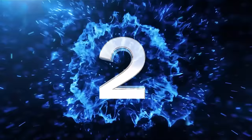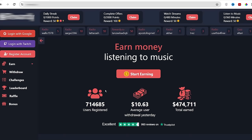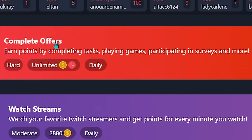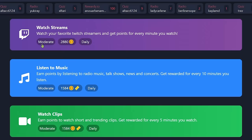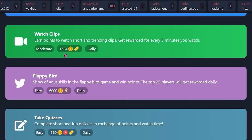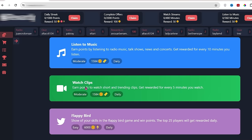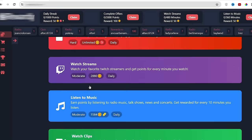Step number two: once you are on your dashboard, click where it says earn, and that's going to take you to a page where you can find many different ways to earn money online, such as completing some offers, playing games, watching Twitch streams, listening to music, watching video clips, and many more ways to make money. Today we want to make money watching videos, so select the watch streams option from there.